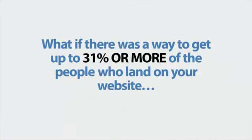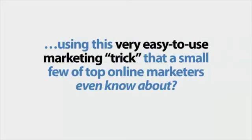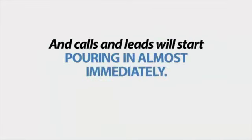What if there was a way to get up to 31% or more of the people who land on your website to actually call in or leave you a message for a callback, using this very easy-to-use marketing trick that a small few top-of-the-line marketers even know about? And no, this isn't going to take more than three minutes of your time to set up, and calls and leads will start pouring in almost immediately.